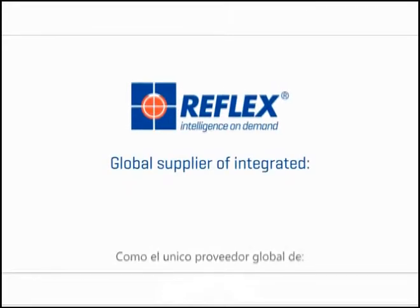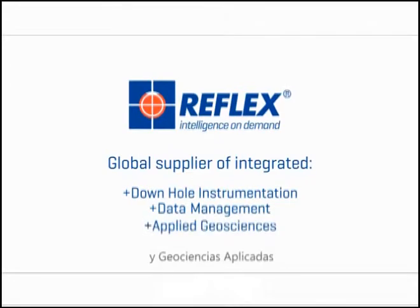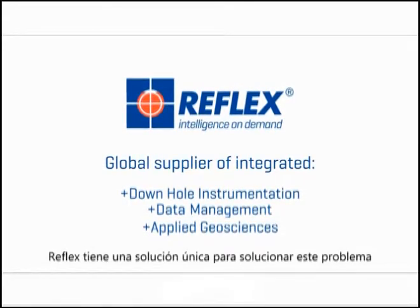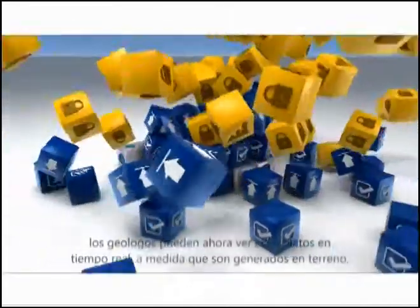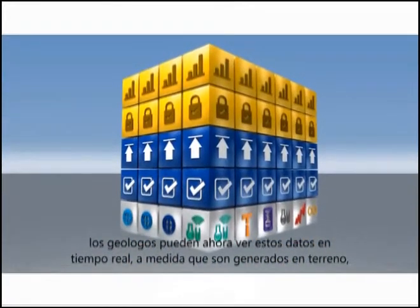As the only global supplier of integrated downhole instrumentation, data management and applied geosciences, Reflex was uniquely positioned to address this problem. With our latest innovations, Reflex Hub and Reflex Connect, geologists can now see this data in real-time, as it is generated in the field.